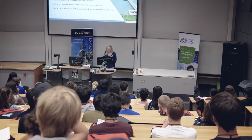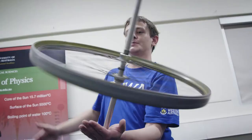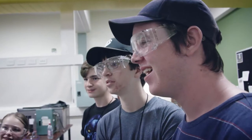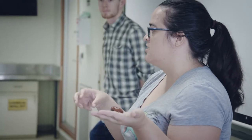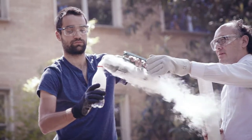The ConocoPhillips Science Experience is all about inspiring students to study science and to help them recognise that there are so many science disciplines for them to choose from and the many different rewarding careers that they can have as a result of this. We also very much like to showcase all our wonderful facilities that we have here at UWA and show them how passionate our scientists really are.